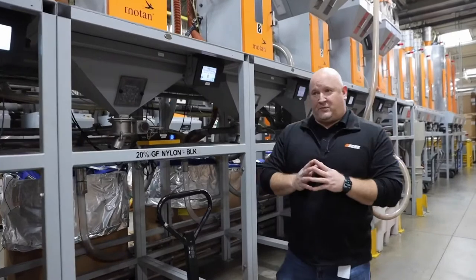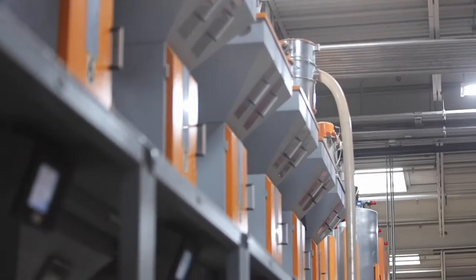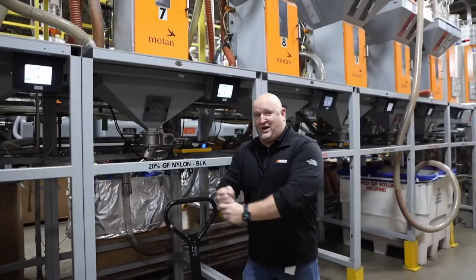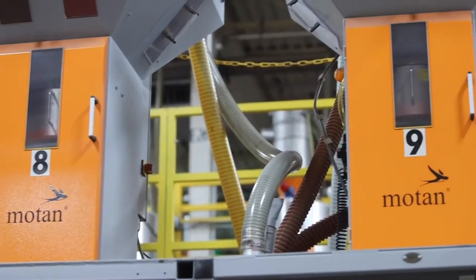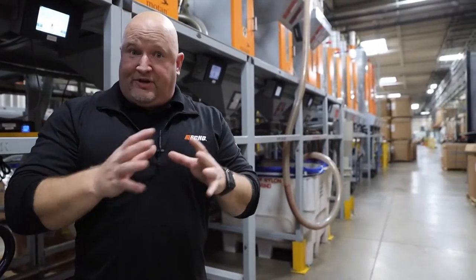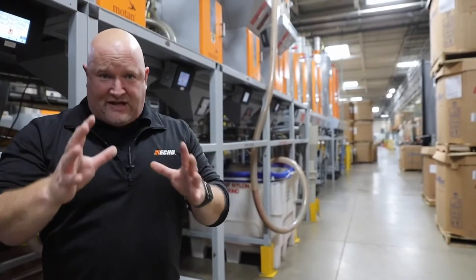We're over at the central blending station — we call this the heartbeat of the molding operation. This is all of our raw material with all of these blenders. It used to be that we literally took a broom handle and stirred it by hand in big buckets and hauled it over to the molding machines. Now it's all automated from these mixers. It then goes over to dryers — nylon requires drying because it's a hygroscopic material. From the drying bins, it conveys automatically over to the molding machines where we mold the finished part. This is a really critical part of our operation in the molding department.